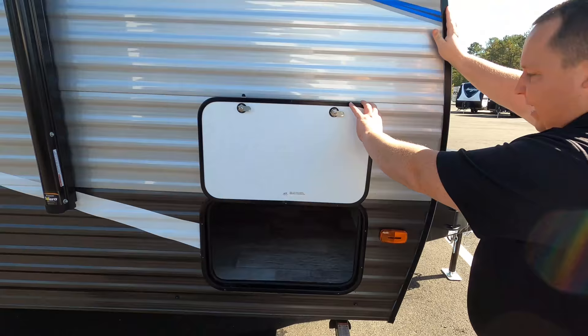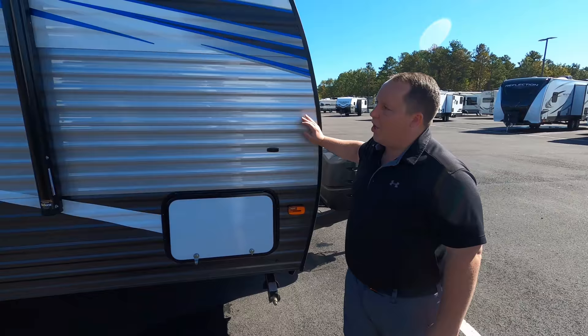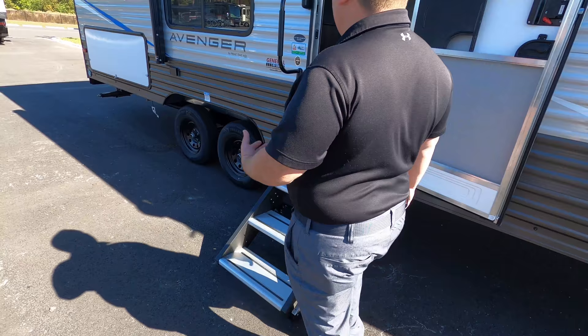Again, entry-level unit, so you are going to get the manual stabilizing jacks — not a problem. All you do is take a cordless drill and you're all ready to go. Nice power awning with LED lights, and you do have two speakers on the outside. Even though this is entry-level, you have nice solid steps. These are from Lipper Component — they're really sturdy and nice.